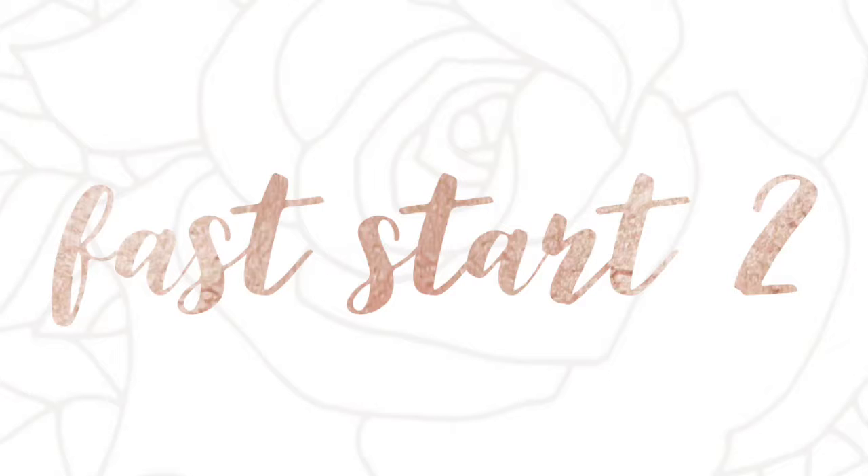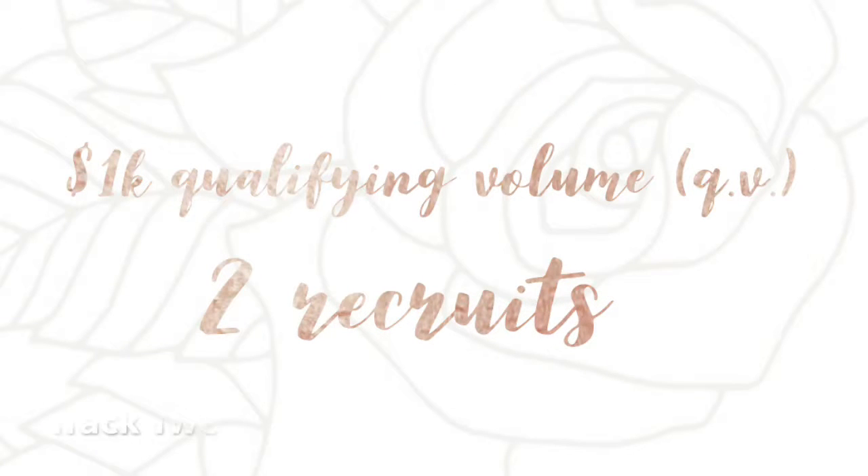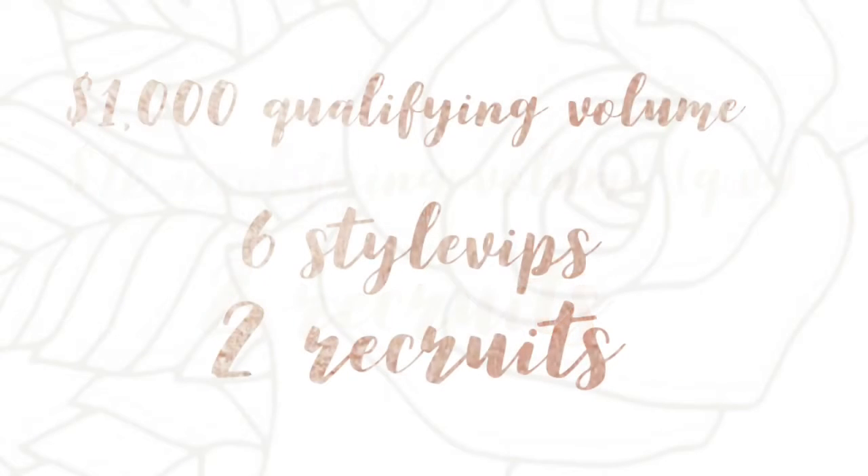Moving on to our second Fast Start — you will see what I was talking about before regarding the requirements accumulating. For the first Fast Start, you needed 500 qualifying volume, but for the second Fast Start, you need 1,000. In your first Fast Start you needed three Style VIPs; we're going to add three more to that for a total of six. For Track 2, you will also need 1,000 QV and two qualifying recruits. For dual track, you'll still only need 1,000 QV, six qualifying Style VIPs, and two qualifying recruits.